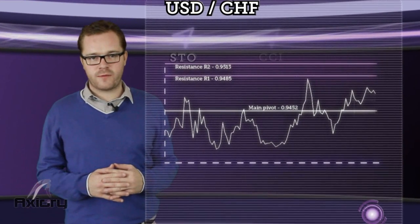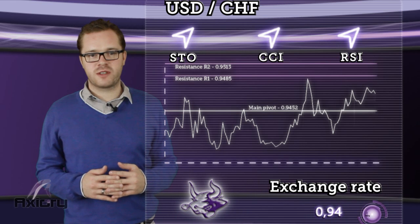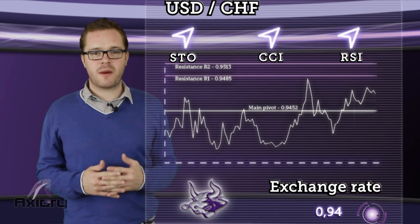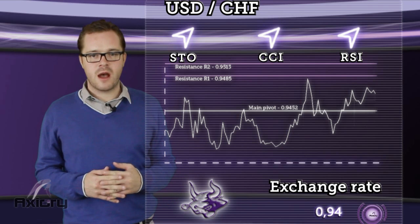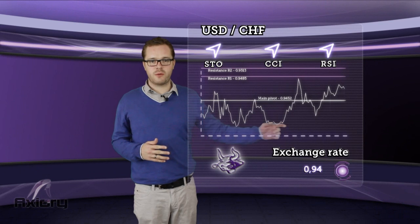Finally, our outlook for the USDJPY. If price holds above the daily pivot, we can expect a rise towards resistance R1. If price holds its momentum, a rise above this level will be indicating the next objective at R2, where price will probably rebound and a correction will be in favour. The vast majority of our indicators and chart analysis indicate a bullish trend.